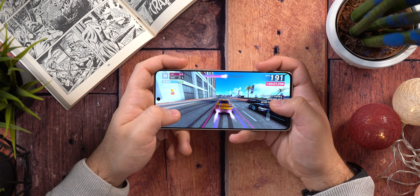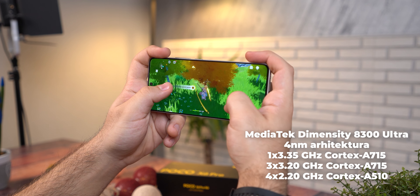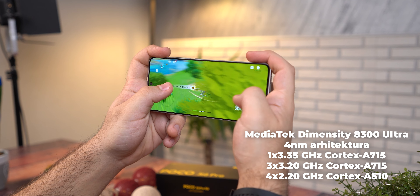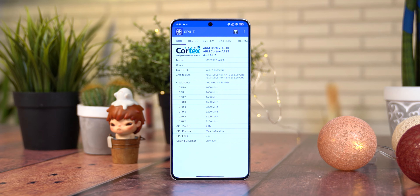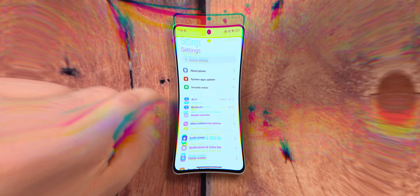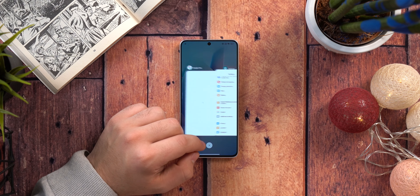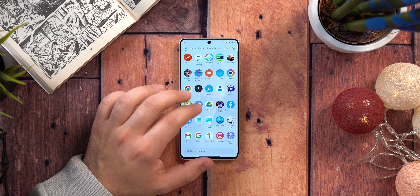Osvjetljenje ovog ekrana deklarirano je na 1800 niti i ovu brojku nemamo kako da izmjerimo, ali ekran sam bez problema vidio na direktnom suncu, čak noseći naočare za sunce. Tu je i ona djelimična Always-On Zone display funkcija, koja nažalost traje samo 10 sekundi i ne vidim razlog zašto Xiaomi ovo forsira na jeftinijim modelima.